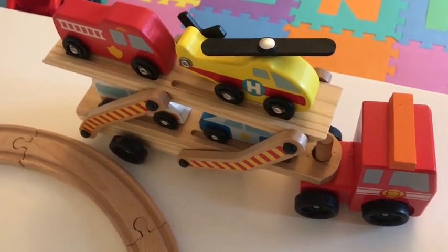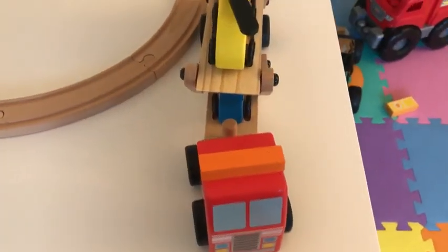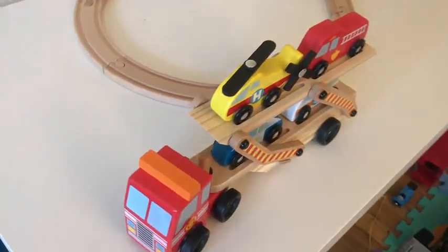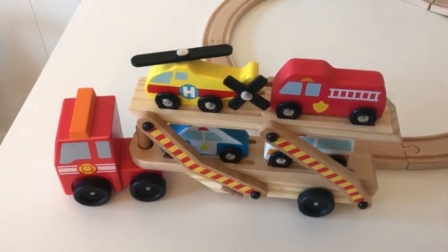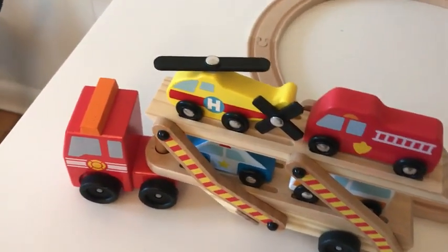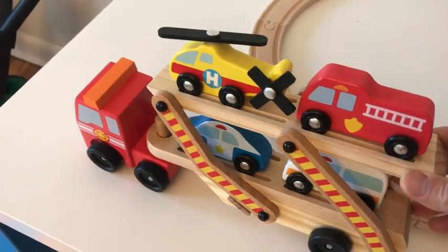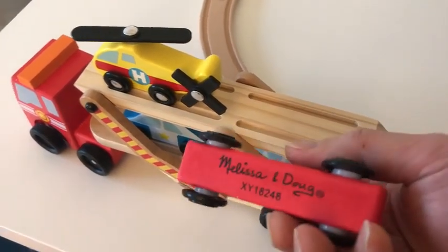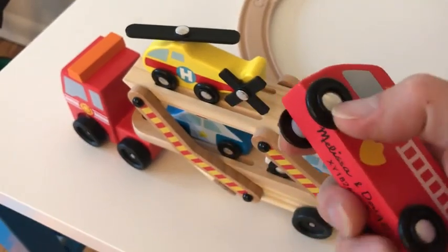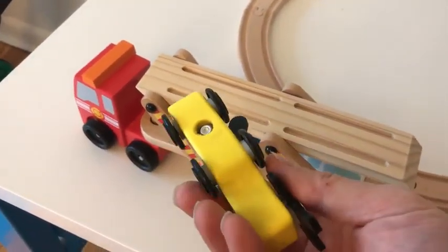My two-year-old loves this — he's fascinated by cars and rescue vehicles, especially police cars, fire engines, ambulances, and helicopters. He can say all the words for all the vehicles here. The toy is really high quality; it's all wood with some metal bits for the wheels, and the blades are plastic.